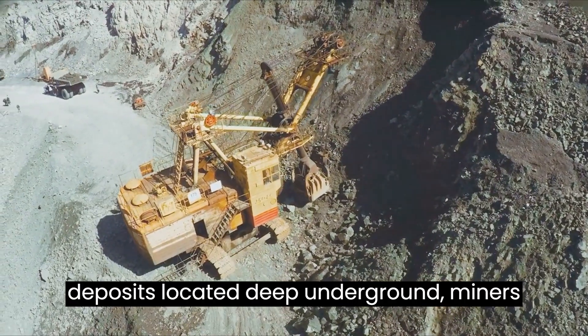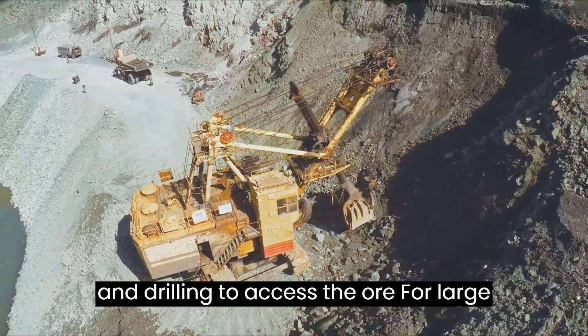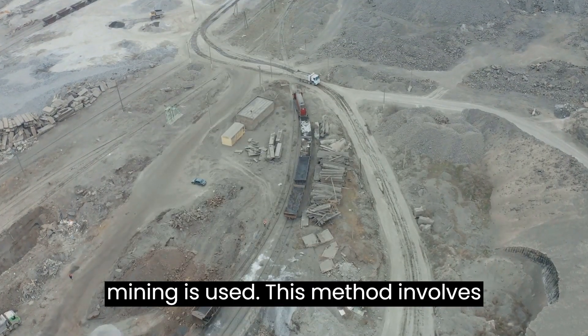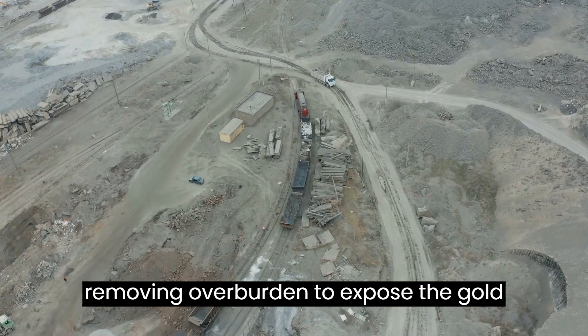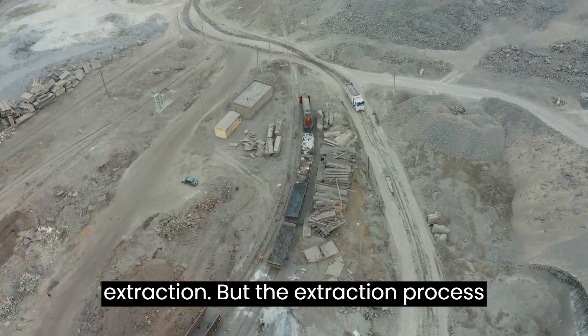For gold deposits located deep underground, miners employ underground mining, using tunneling and drilling to access the ore. For large, near-surface gold deposits, open-pit mining is used. This method involves removing overburden to expose the gold-bearing ore, with heavy machinery used for extraction.